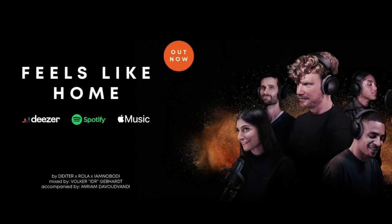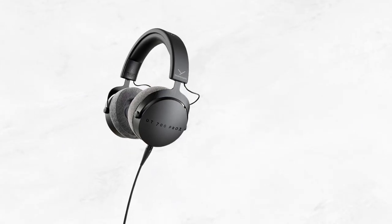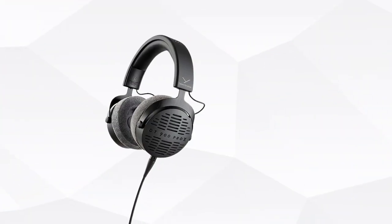For an attainable price range of $250 to $300, the Beyerdynamic DT900 Pro X is a compelling choice, offering a combination of detailed sound, comfort, and a wired connection for optimal performance.